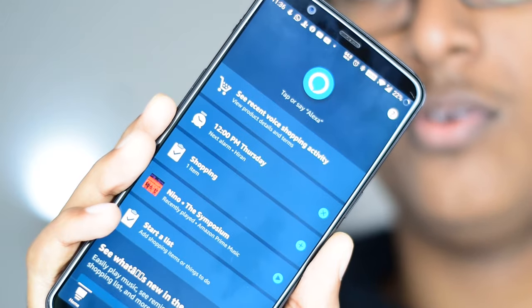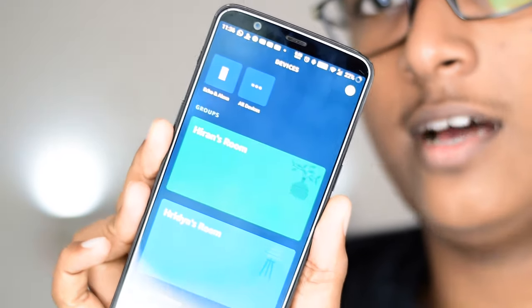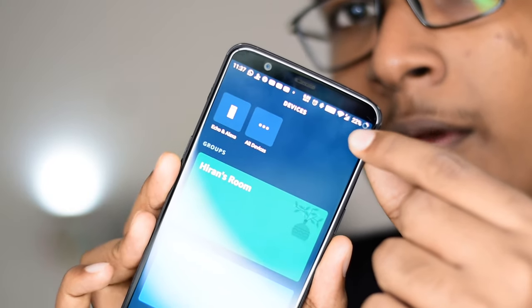Setting up the Echo Dot device is fairly simple - every single instruction is given in the Alexa app. You can easily set up your device on this app, and if you decide to buy another new device, you can add it from here.